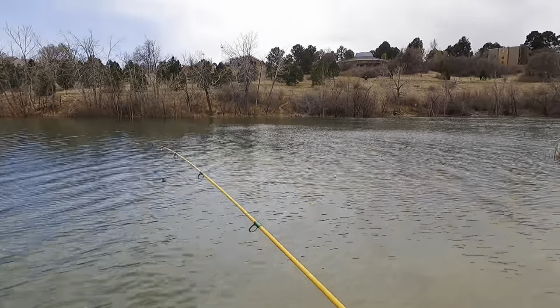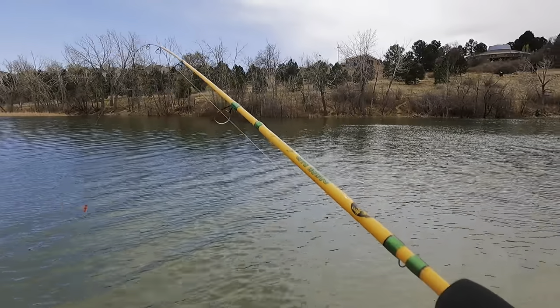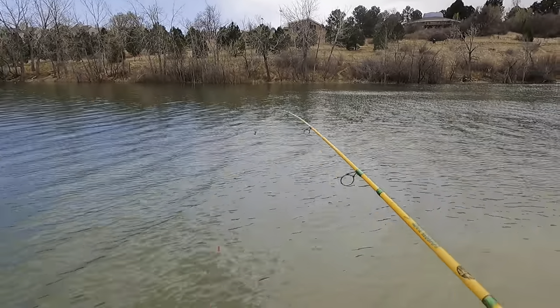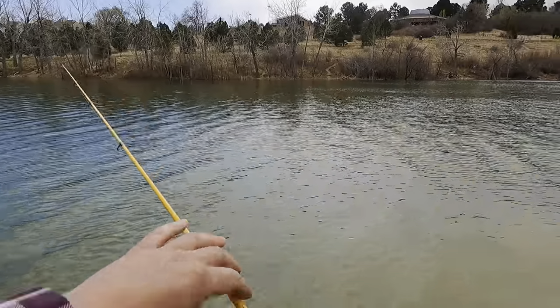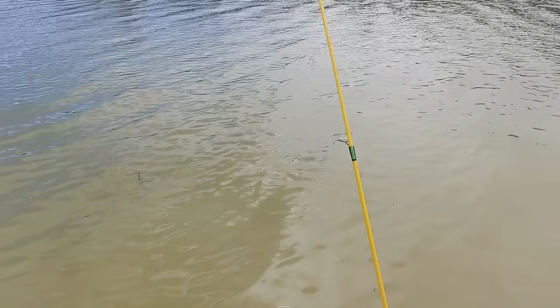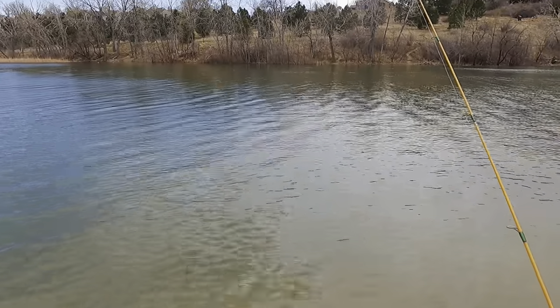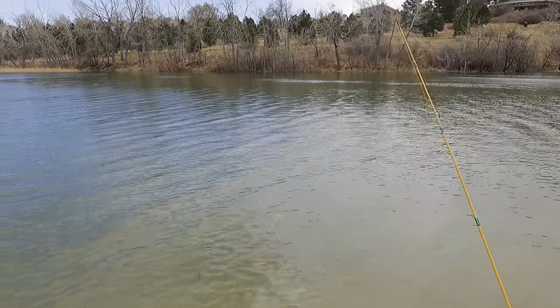Alright, so we're going to throw out some more salmon eggs — this is going to be our last little attempt. I'm only using one pole at this point, just this ultralight rod. And here we go. That was a cool cast — it's like clear in the middle of the lake. I've had a lot of fun today, it's been really, really cool getting to try out different baits and a few different lures.